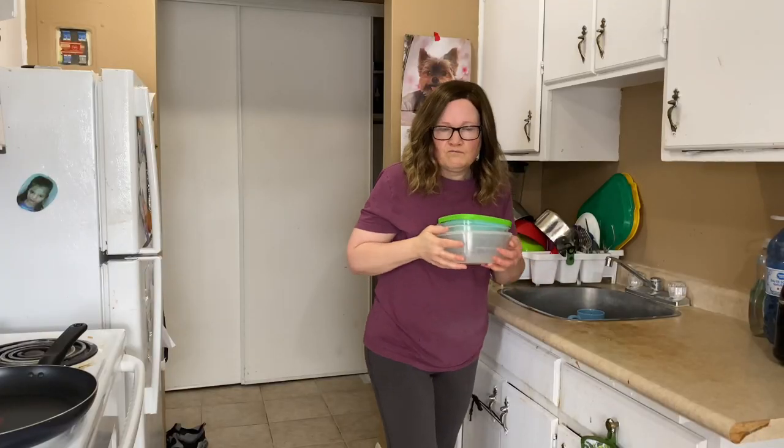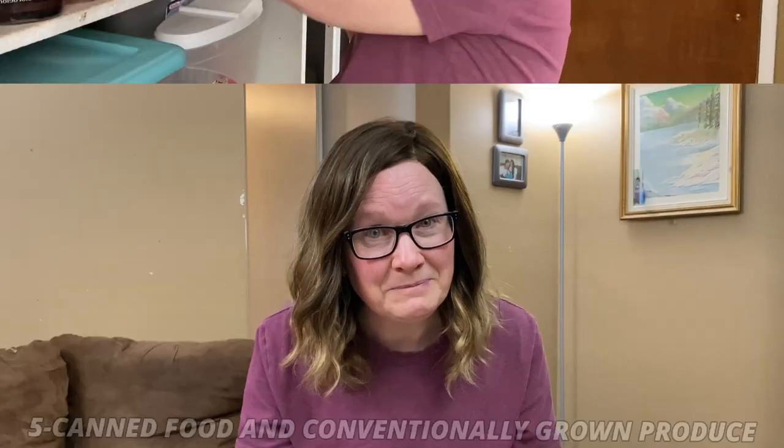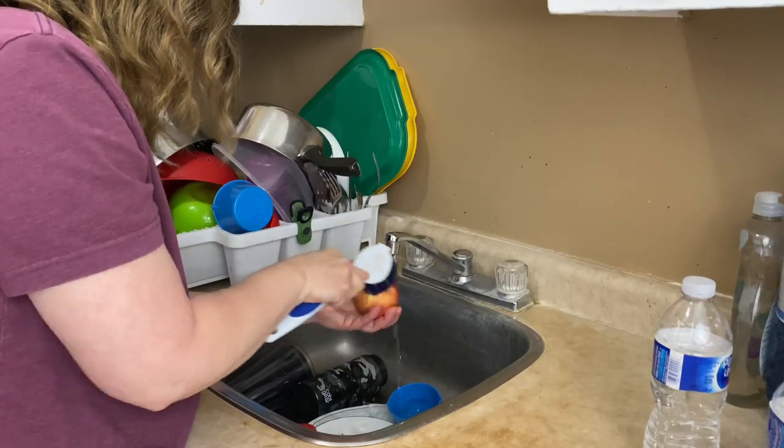So any amount of plastic that you can eliminate from your life is one step closer to better hormone balance in midlife. Also on the list are canned foods and conventionally grown produce. The lining in cans and the residue on fruits and veggies to keep the critters off can also contain hormone-disrupting chemicals. Washing your produce thoroughly can help, but buying organic whenever possible is even better.